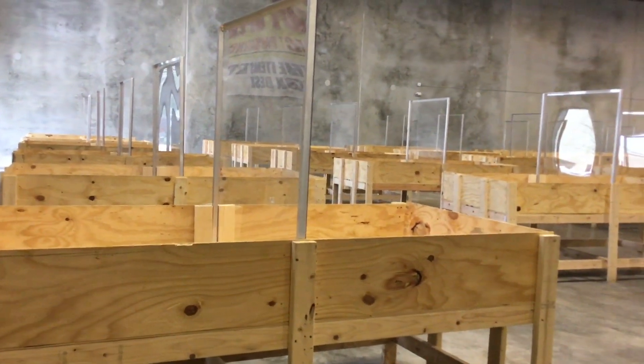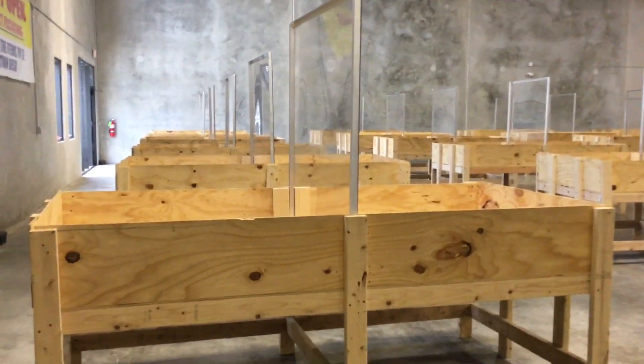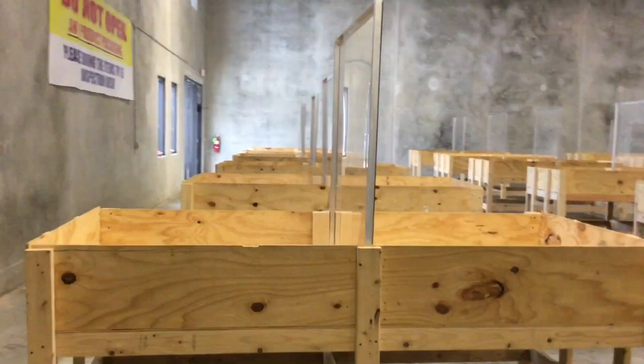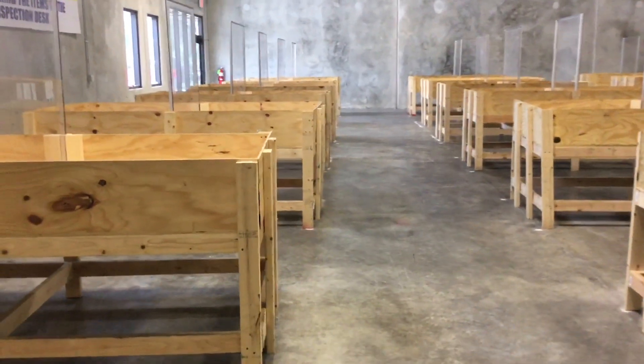Hey guys, we just wanted to show you real fast what we're doing to keep you guys safe during COVID-19. As you can see, between all the bins there's plexiglass separating all of it. All the bins are also six feet apart, going both ways.